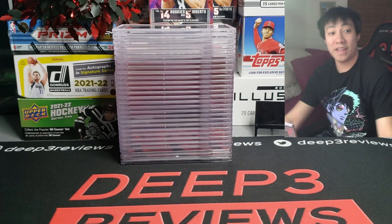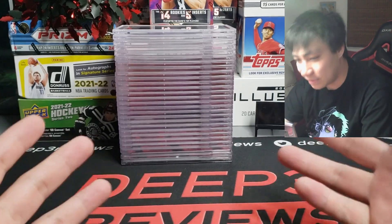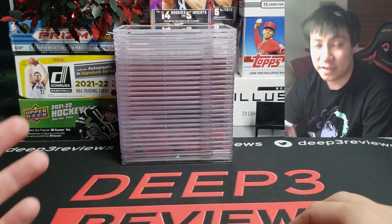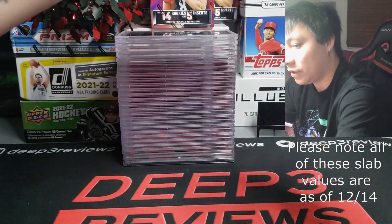What up guys, D3 here back again with another D3 Reviews. Today we got another PSA submission back — roughly around 29 cards came back super fast and I'm going to show you guys the results of what we graded this time around. Let's get into it.